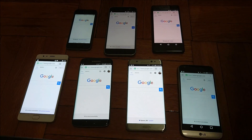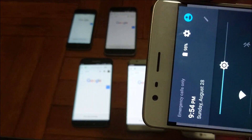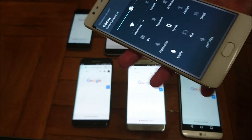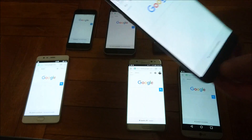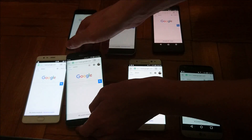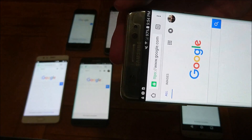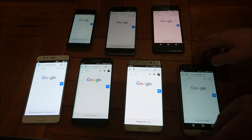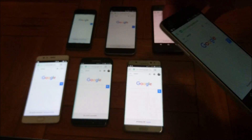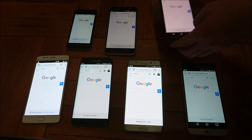Just at 30 minutes, let's have a look at the phones. The OnePlus 3 is at 98%. The S7 Edge is at 94% — I'm going to get to that in a second because there is a little caveat to that. The Note 7 is at 97%. The Xperia X Performance is at 98%.